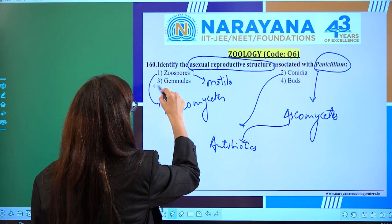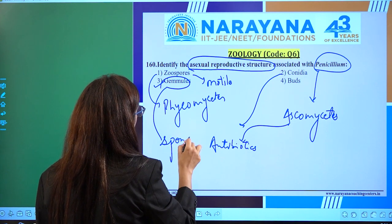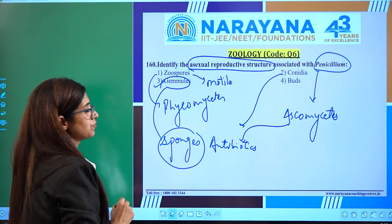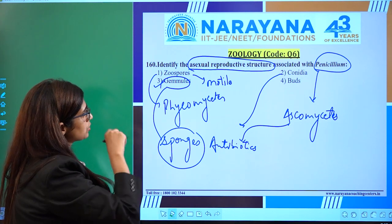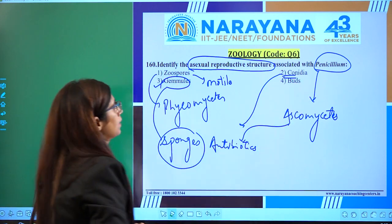Gemmule — the third option — is seen in the case of sponges. The aggregation of cells in a common cell wall is called a gemmule, seen in sponges. So as per the question, the right option is conidia.